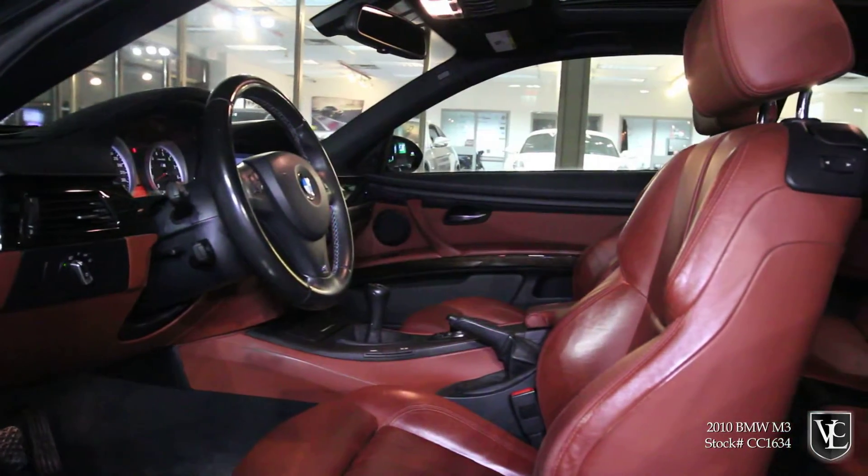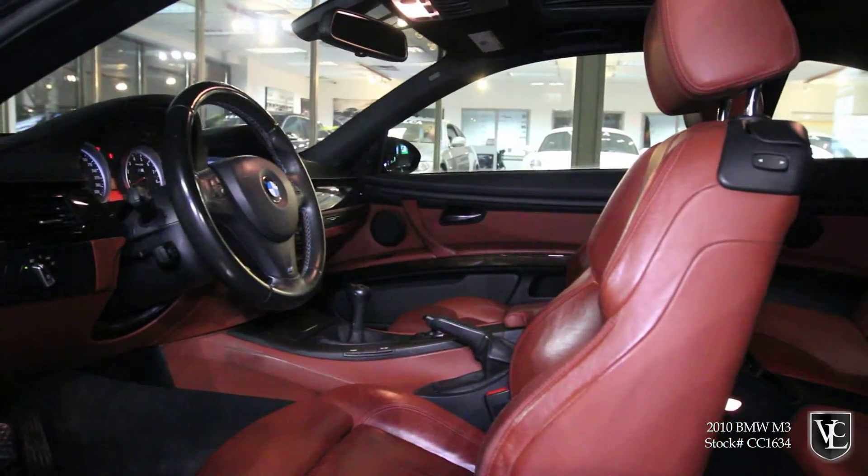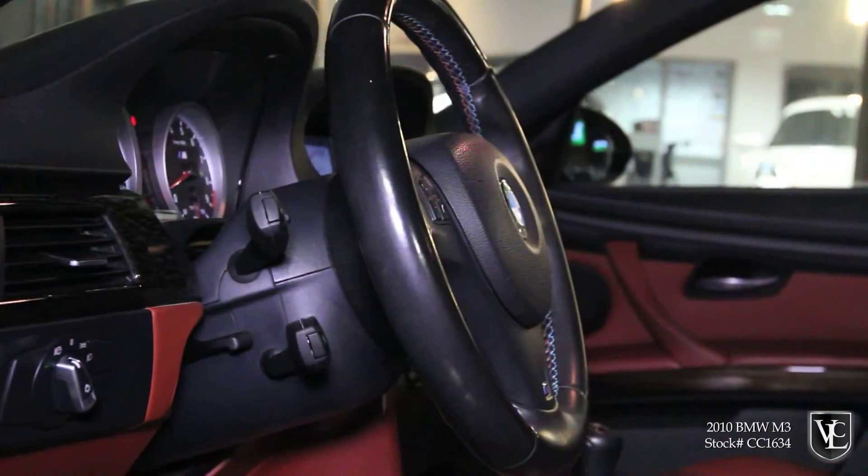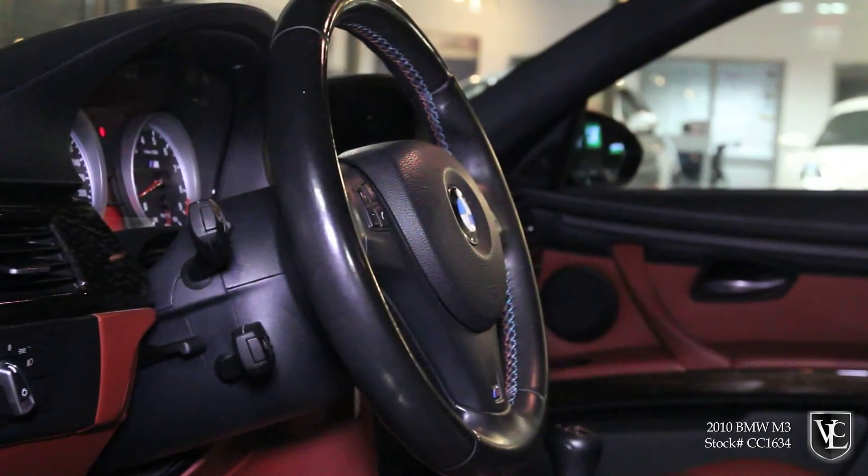Power-heated front seats, automatic climate control, sunroof, Bluetooth phone connectivity, factory navigation, and a premium sound system. This M3 is fully certified and emissions tested.